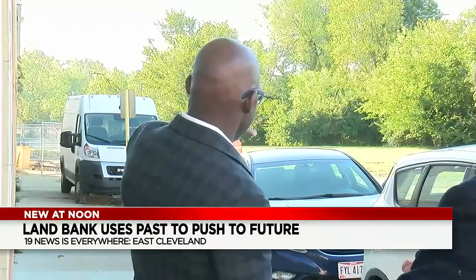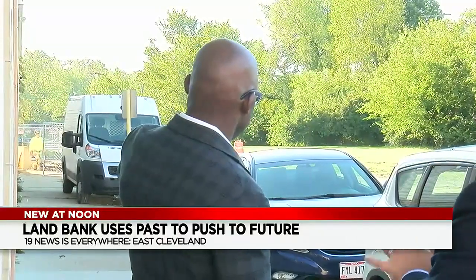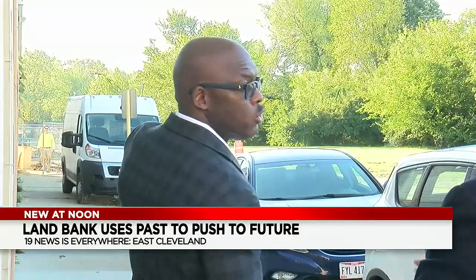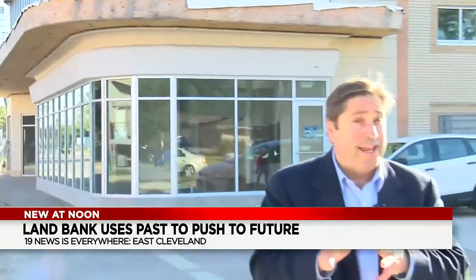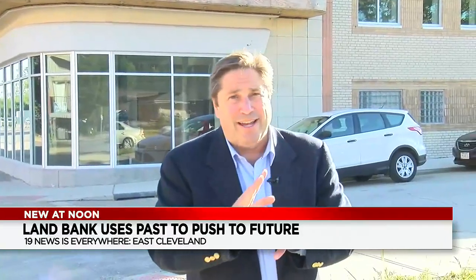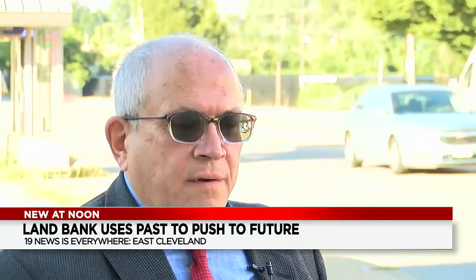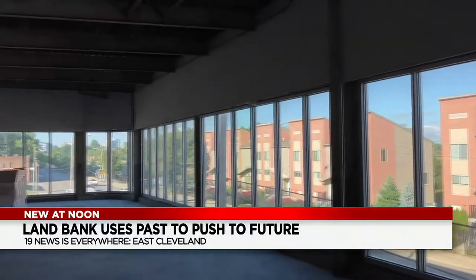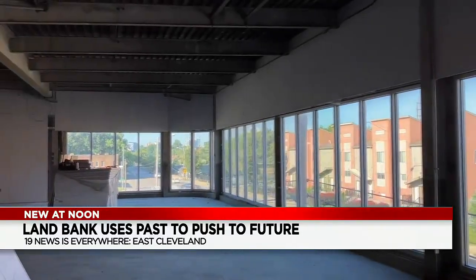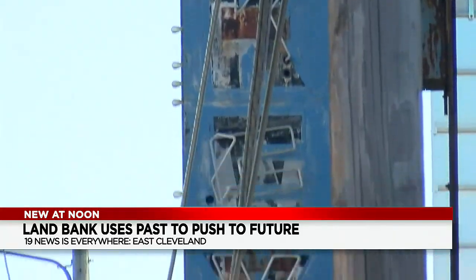We expect several townhomes to be built. And then beyond that, the Land Bank is going to jumpstart this development by building five new homes. The location of the old Mickey's rust-proofing building is the driver of the entire project. Land is king. And when you assemble the land 500 feet or a quarter of a mile away from some of the largest wealth in the state of Ohio, there are some synergies that can happen.